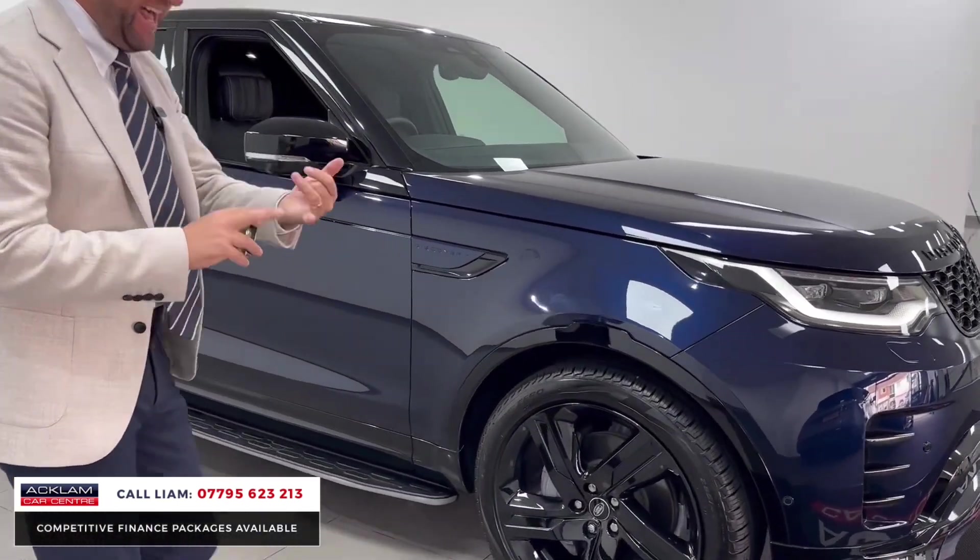You've got Land Rover Assist for three years as well. With it being a commercial you've got the two doors at the back as well, so you've got that side access as well as the big rear opening section. You've also got keyless entry.